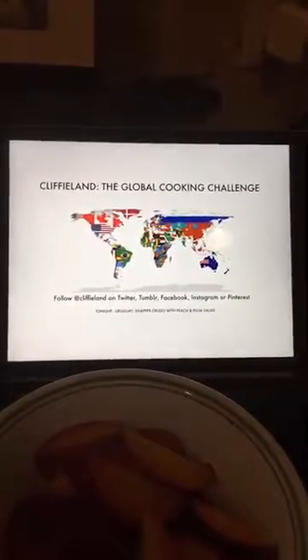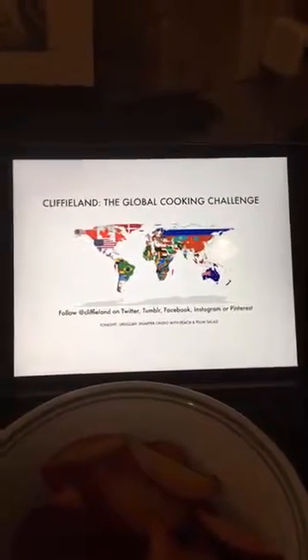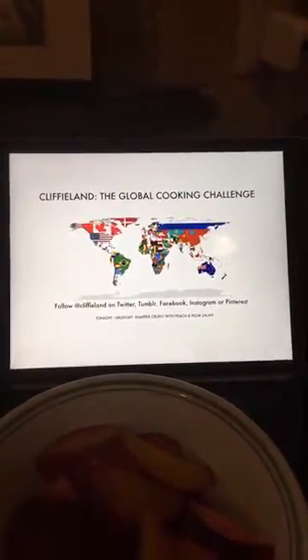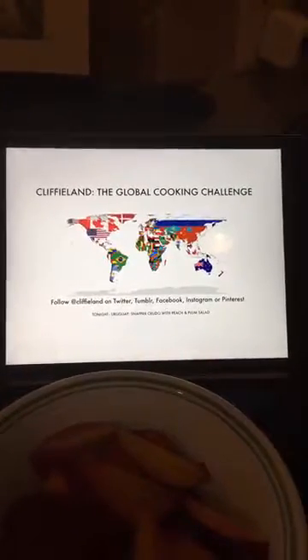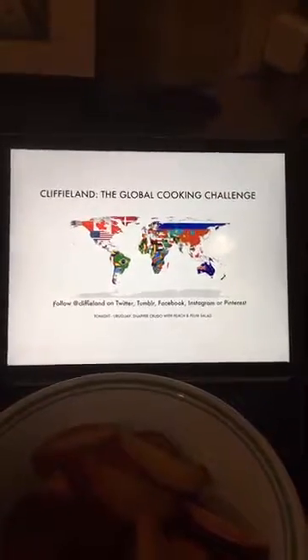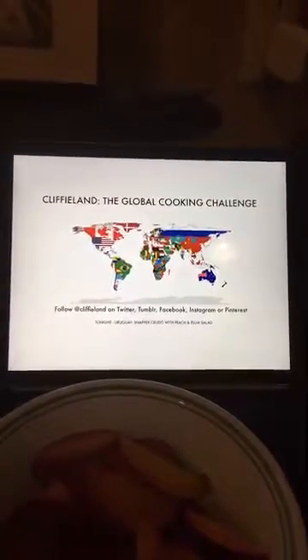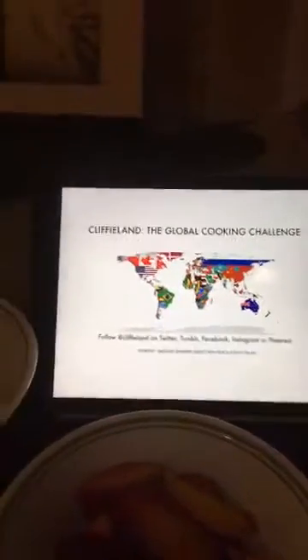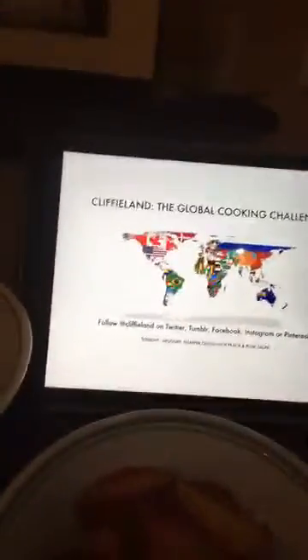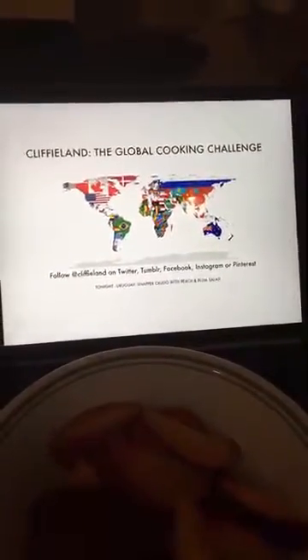Tonight we are doing the shortest, fastest stream we have ever done here on Periscope. We are on Periscope and Meerkat at the same time. We are doing all raw, all the time — no cooking. We have all our prep already, which is why we started so late tonight. We're making a snapper crudo with a peach and plum salad.